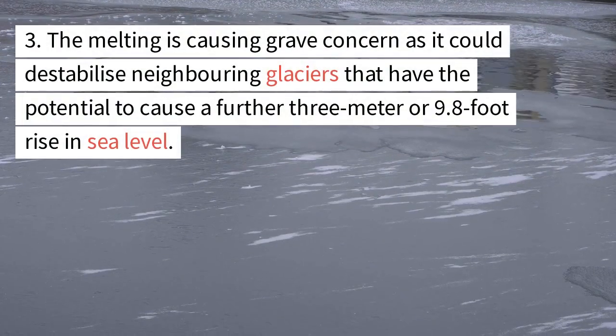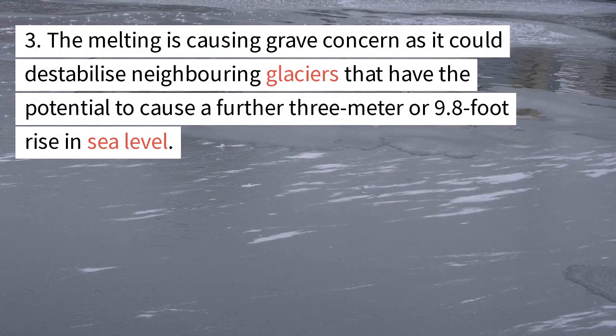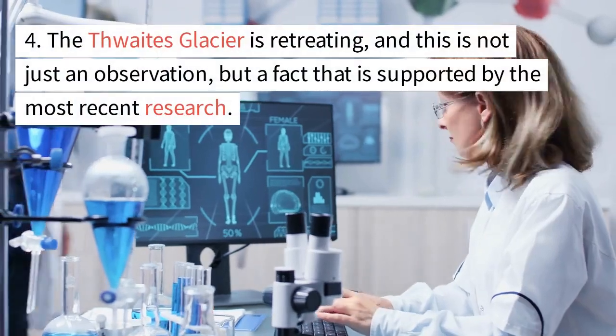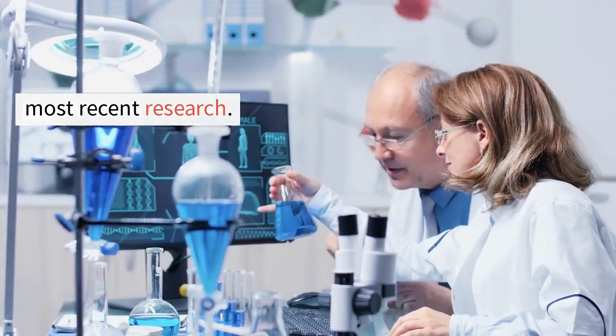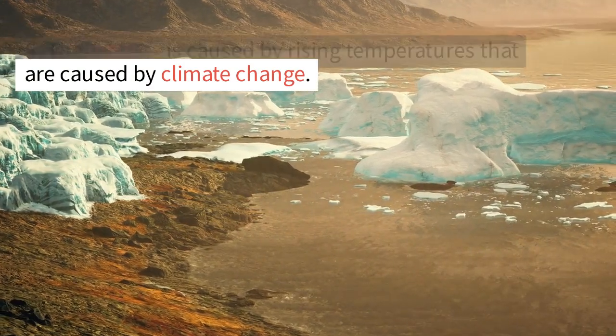The melting is causing grave concern as it could destabilize neighboring glaciers that have the potential to cause a further 3-meter or 9.8-foot rise in sea level. The Thwaites Glacier is retreating, and this is not just an observation but a fact supported by the most recent research. The melting is caused by rising temperatures driven by climate change.